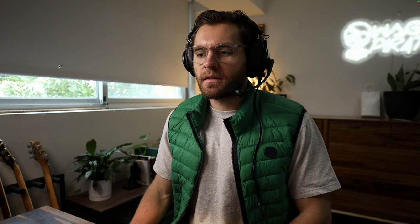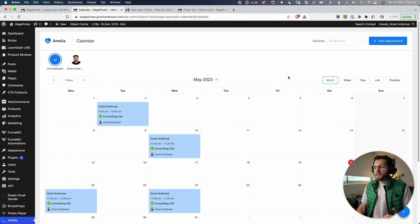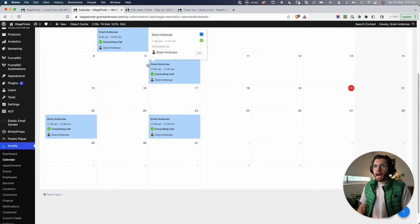If I were to use a SaaS, I'd have to learn to build pages in that SaaS. I really wanted to keep everything inside WordPress, and this was a really clean solution. But I want to show you a couple more things inside this booking plugin before we set up the sales funnel.